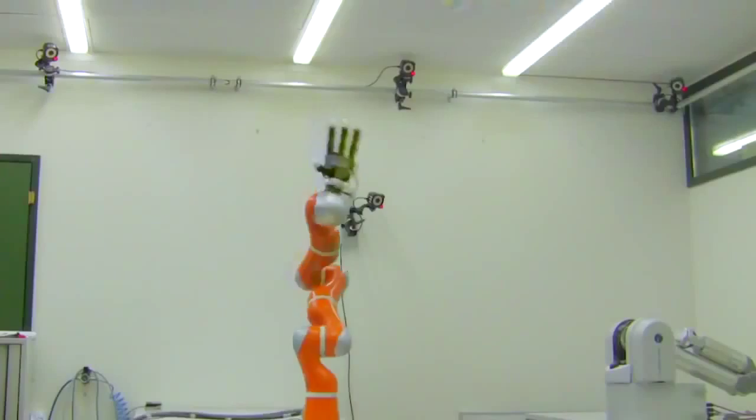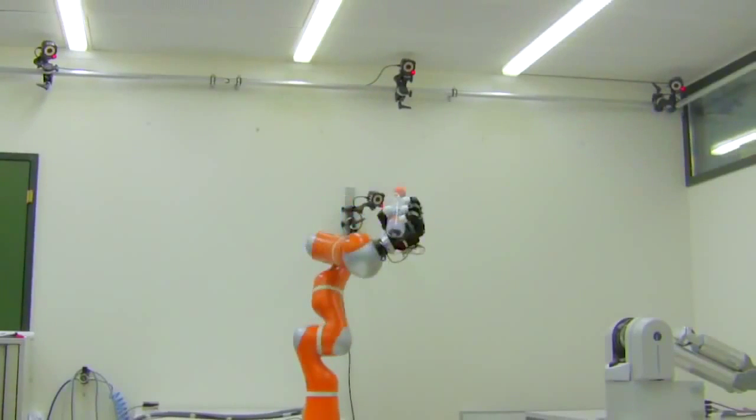Of course, this controller can be used for many different other applications, typically catching people that are in danger or falling, or catching objects that may fall onto people.